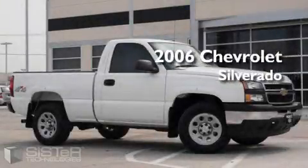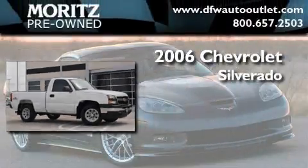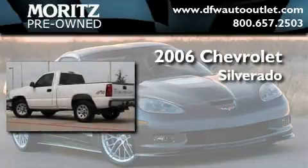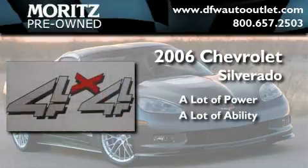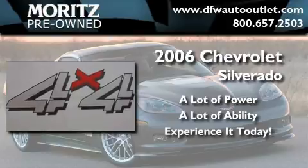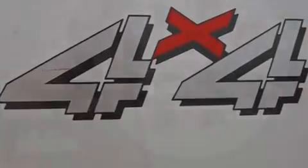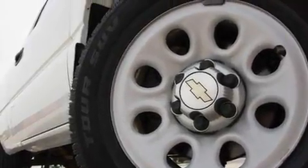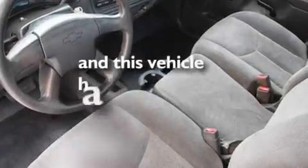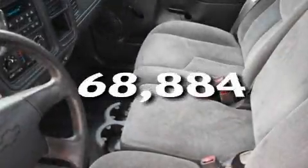This is a 2006 Chevrolet Silverado. Its top features include air conditioning, dual cargo area lights, an anti-lock braking system, a passenger side airbag, and this vehicle has less than 69,000 miles.